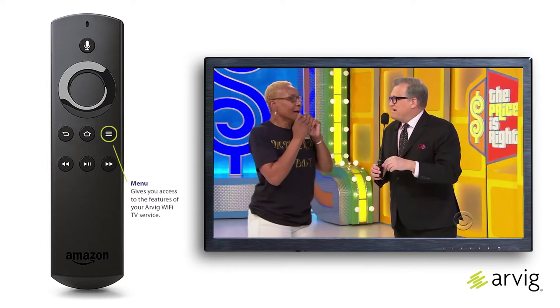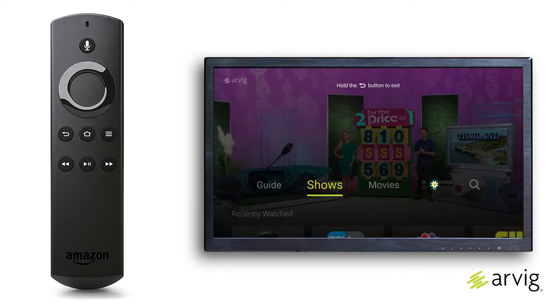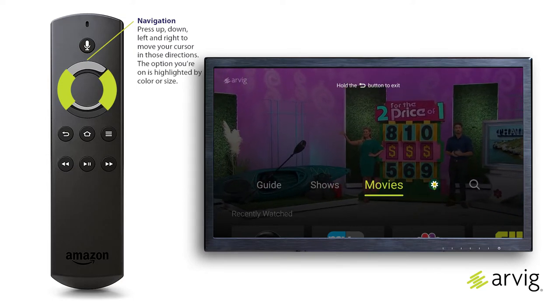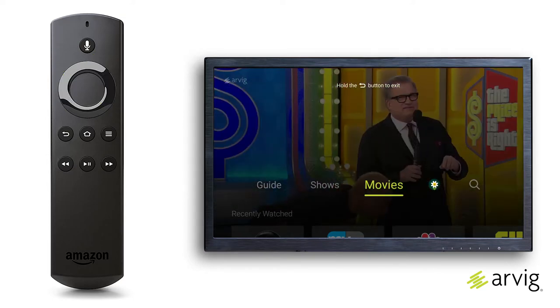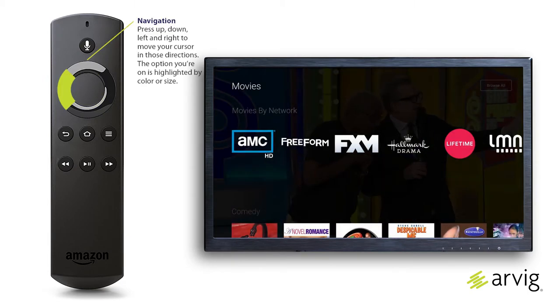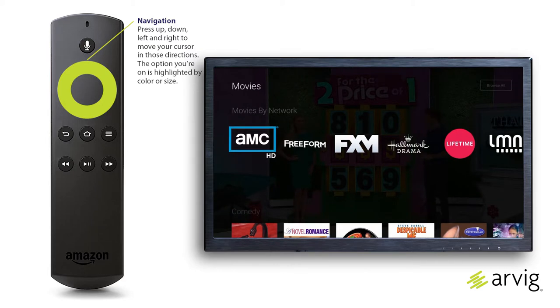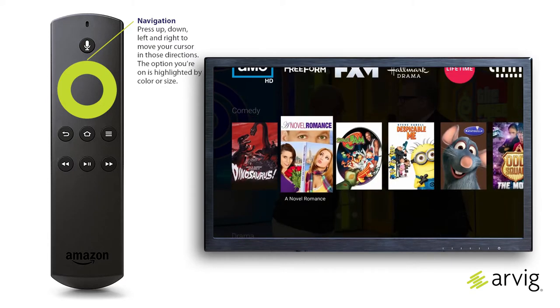On live TV, press the menu button to access the TV menus. Press left or right on the remote's navigation button to highlight Movies and press select. Then press left, right, up, and down on the navigation button to move around to the title choices.